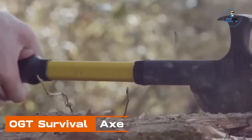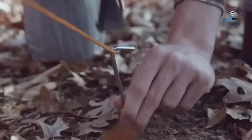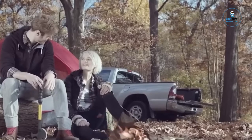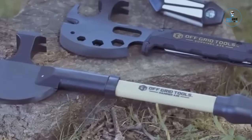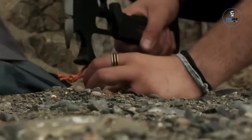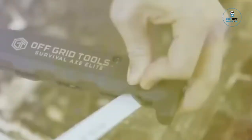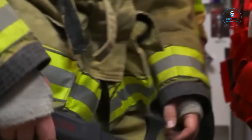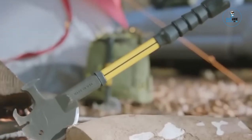OGT Survival Axe: The OGT Survival Axe is a versatile and compact outdoor tool designed for survival enthusiasts. Crafted with high-quality materials, it features a multifunctional design that includes an axe, hammer, pry bar, and more. The durable construction ensures reliability in various outdoor situations, making it an essential companion for camping, hiking, or emergency preparedness. With its compact size and integrated tools, the OGT Survival Axe is a practical and efficient solution for those who prioritize functionality and reliability in their outdoor gear.